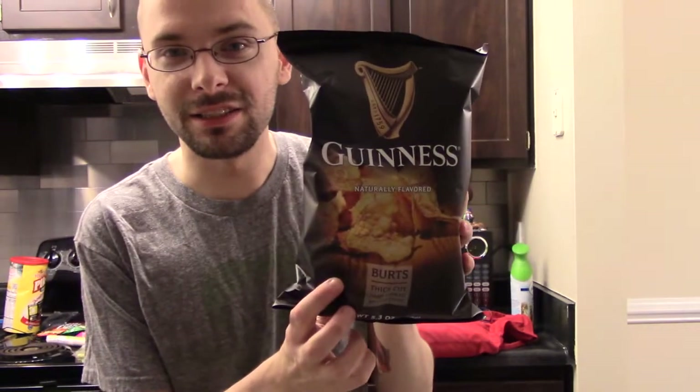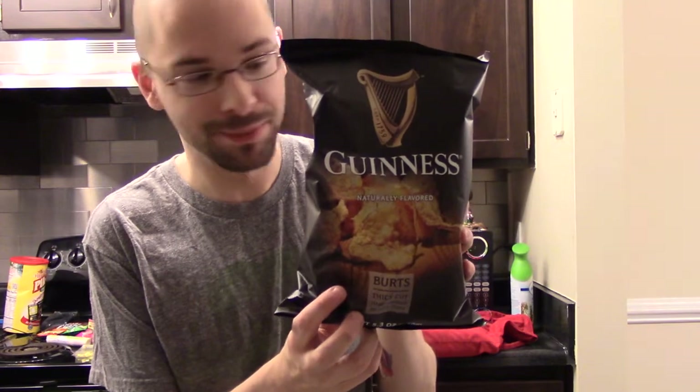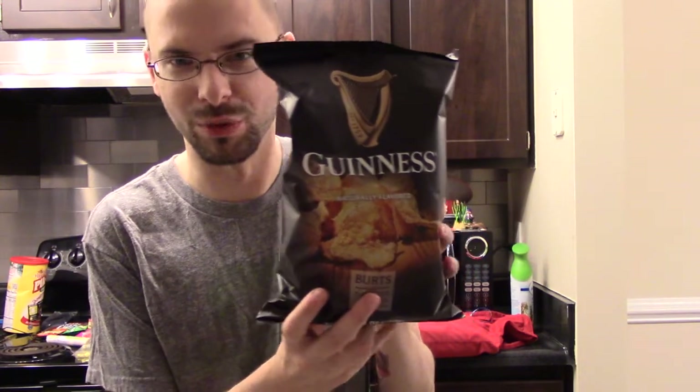Hey everyone. So if you've watched a couple of these videos before, you've probably seen what I'm about to try sitting in the background on my stove there. I just haven't got around to try it or been in the mood to try it till now, but these are Guinness flavored potato chips. I found them at World Market. It's a weird store.